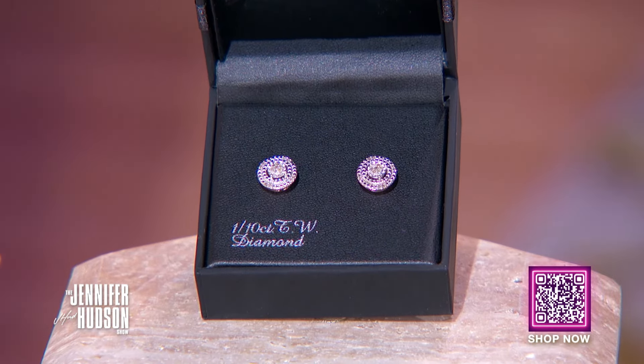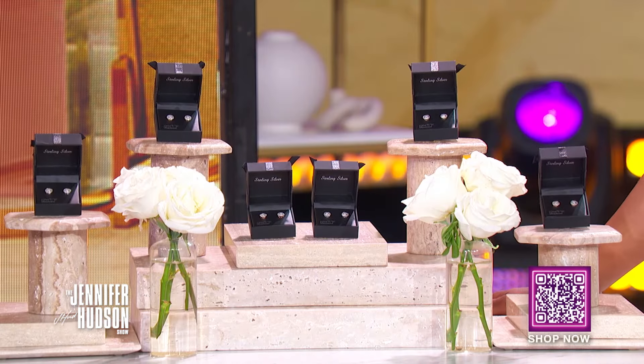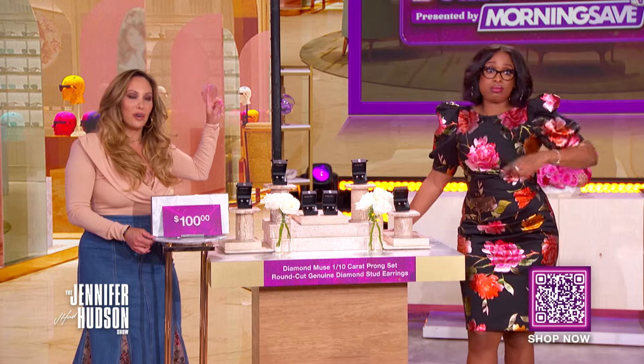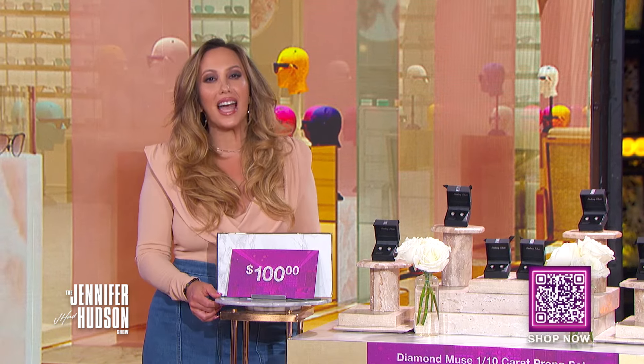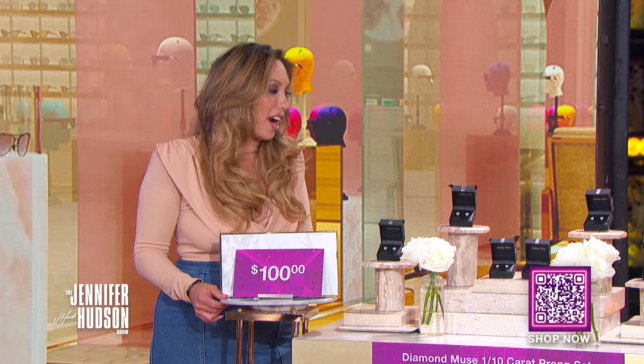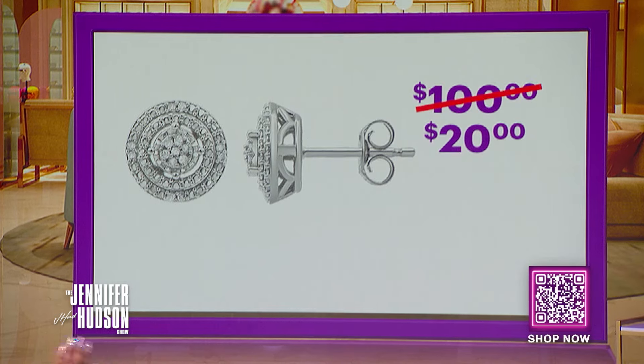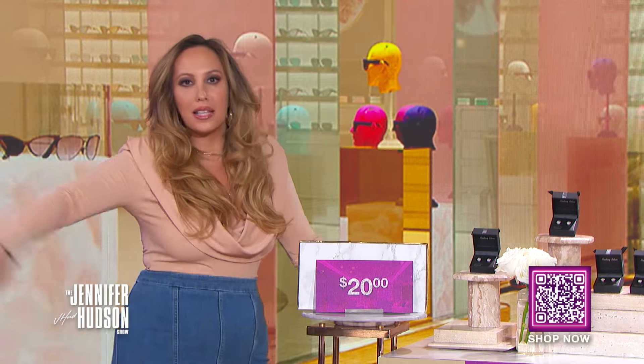These are available in three styles: rose gold, sterling silver, and yellow gold. We've seen this retail for as high as $100. With the deals at Zing Discount, you can get a pair for only $20 — and we can all have three colors! That's a savings of 80%.